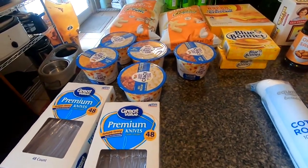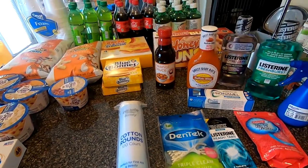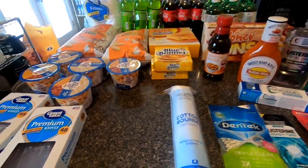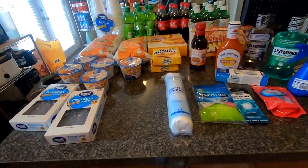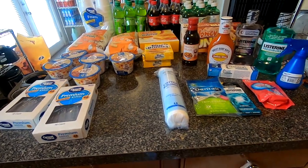Hey guys, welcome back to my channel! Today I have another Walmart grocery pickup haul for you. So if you want to see what I got, just keep watching. I went to Walmart and picked up a few items — here's a quick overview and we're going to get into what I got.